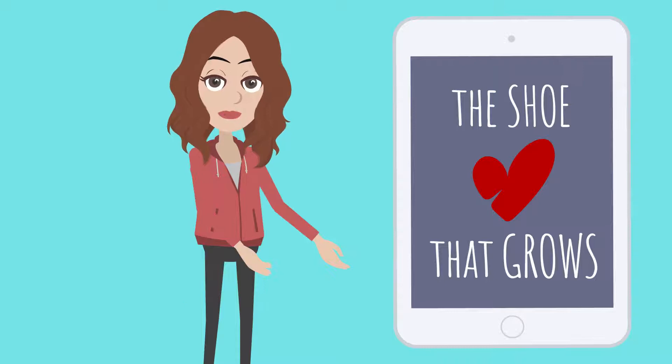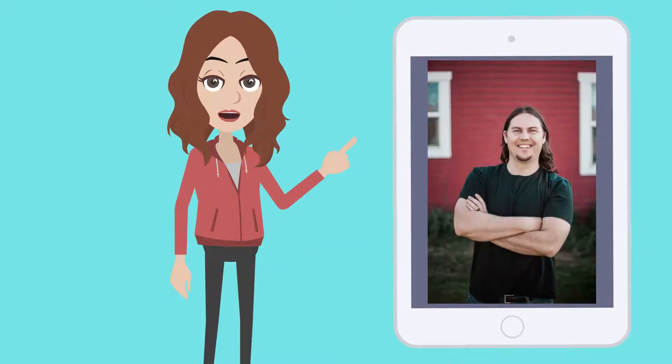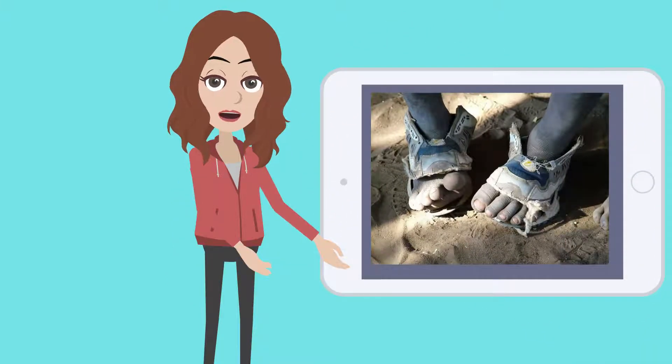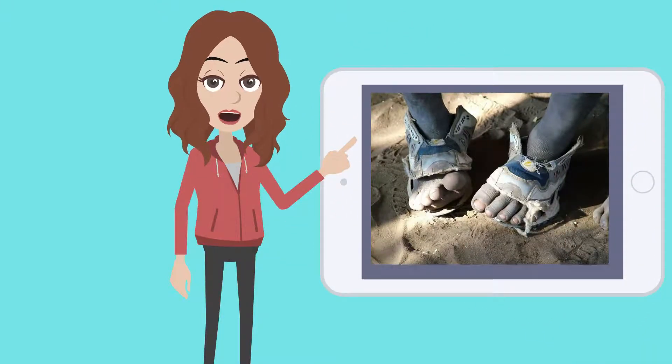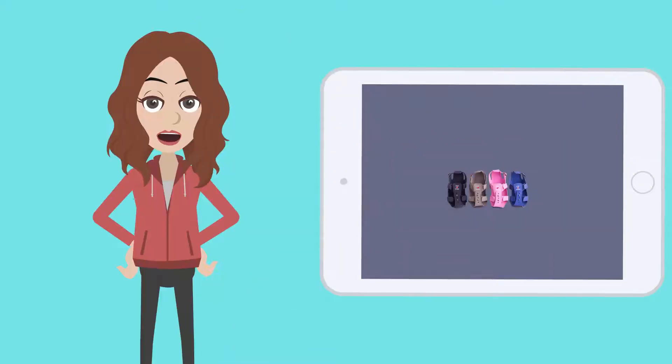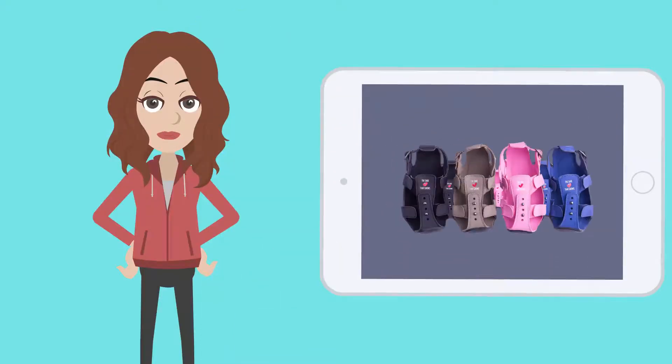So, what is the Shoe That Grows? Founder Kent and Lee created the Shoe That Grows after a trip to Kenya, where he noticed kids didn't have shoes that fit them. His first prototypes were made of fun foam. How cool! Now we have the final product — a shoe that grows!